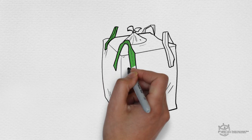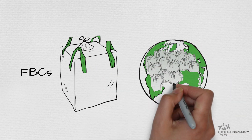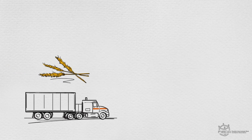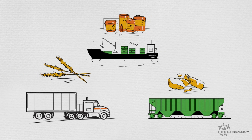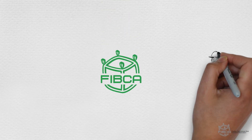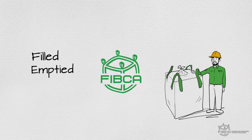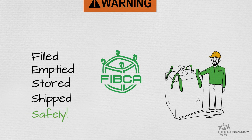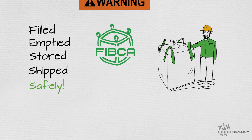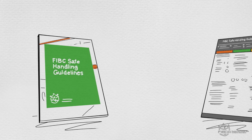Every year, more than 500 million bulk bags, or FIBCs, are used around the world. They're used to transport a wide variety of solid materials that you see or use every day. And FIBCA, the Flexible Intermediate Bulk Container Association, wants to ensure that FIBCs used for these essential materials are filled, emptied, stored, and shipped safely. To educate the public, FIBCA has assembled safe handling guidelines to address some common situations.